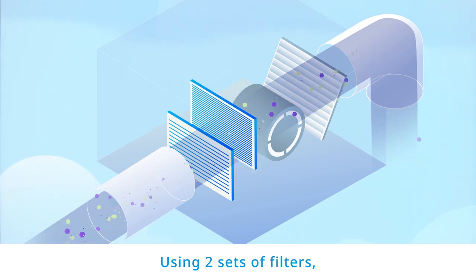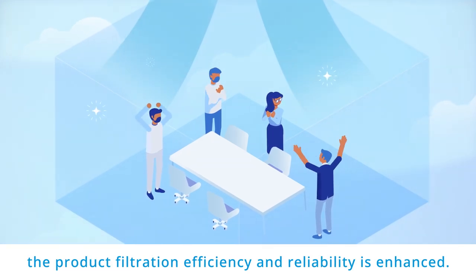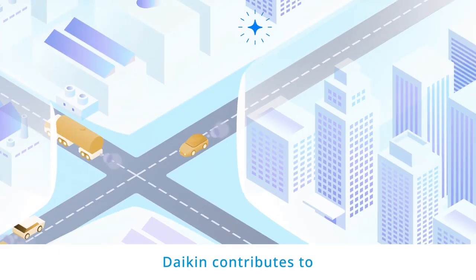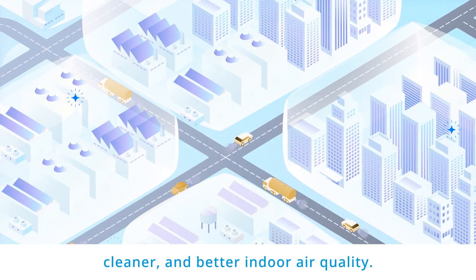Using two sets of filters — one for large particles and one for finer particles — the product's filtration efficiency and reliability is enhanced. Daikin contributes to the improvement of employee health and efficiency through providing fresher, cleaner, and better indoor air quality.